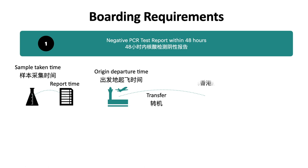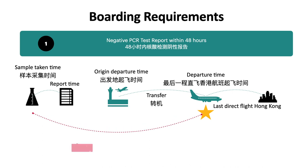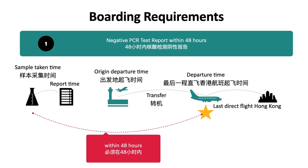However, in most cases we have to transfer or stop over, and we need to know the departure time of the last direct flight to Hong Kong. Between the sample taken time and the departure time of that last direct flight, it has to be within 48 hours. When you book your flight, you have to consider the feasibility of taking the PCR test and getting the result before your flight takes off.